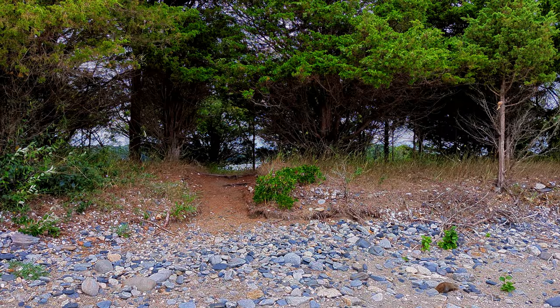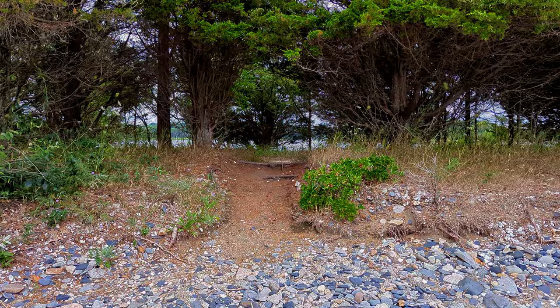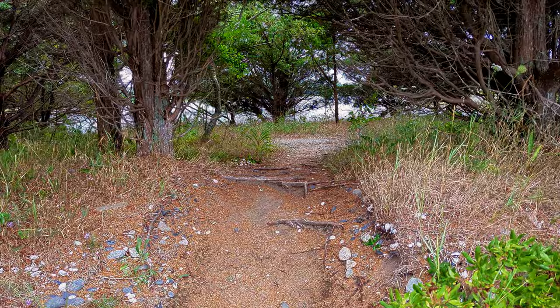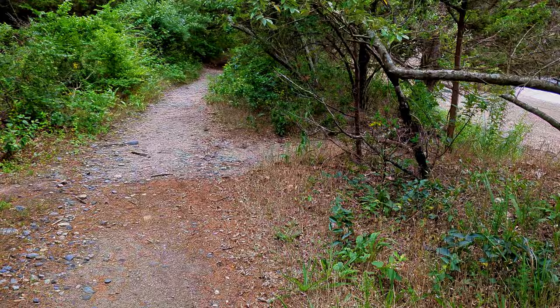There's another trail over here and it looks like it actually goes out to another part of a water area. Let's go check it out — kind of liking this. I've definitely got to ask about camping out here. I've got a little access point right here which I think I'm going to take.